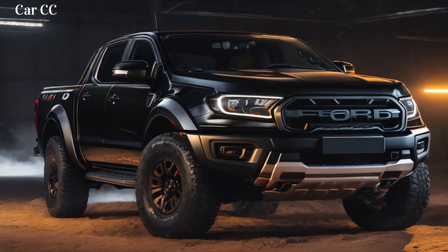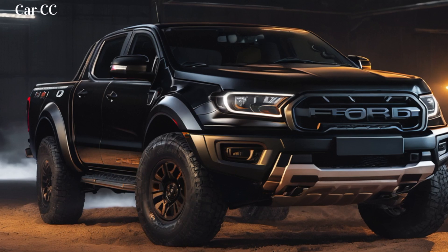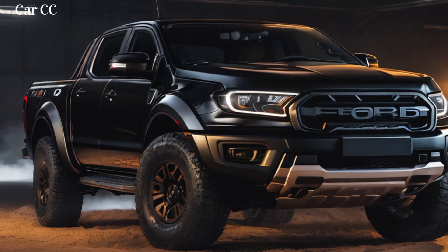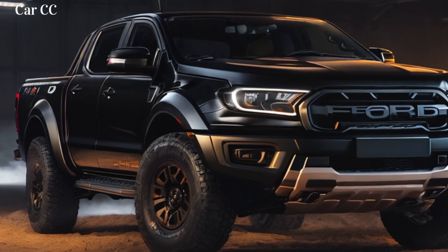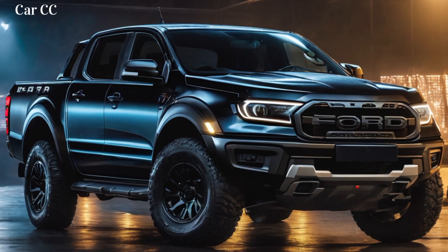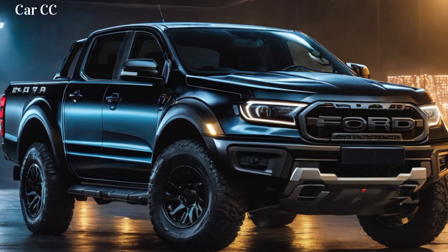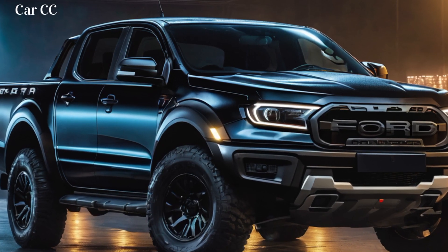Feature 1: EcoBoost engine on steroids — power meets efficiency. Forget wimpy truck engines. The Raptor roars with a 3.0-liter EcoBoost V6, pumping out a monstrous 430 horsepower and a neck-snapping 430 lb-ft of torque. It's like a caffeine overdose for your wheels, sending you rocketing over dunes and tearing through valleys like a desert cheetah on Red Bull.